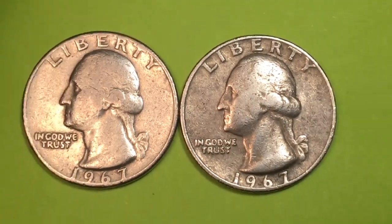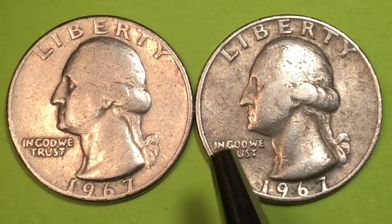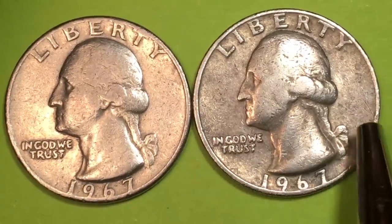The T in 'Trust' has turned into an F due to wear. What you don't see — and you won't see in any of the quarters from 1967 — is a mint mark. In 1965, 1966, and 1967, the United States Mint didn't want people hoarding coins, so they took the mint marks off.